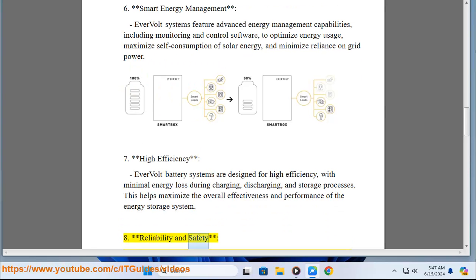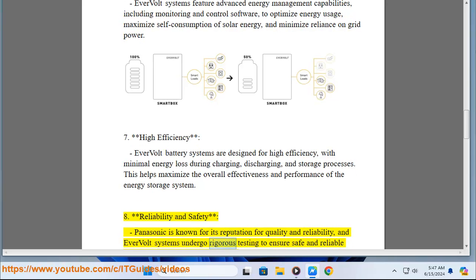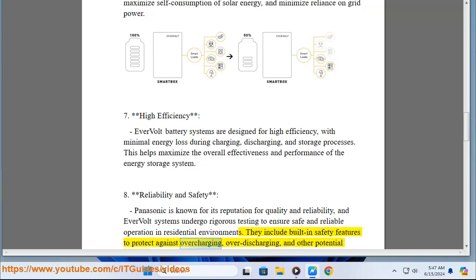Key Feature 8 - Reliability and safety: Panasonic is known for its reputation for quality and reliability, and Evervolt systems undergo rigorous testing to ensure safe and reliable operation in residential environments. They include built-in safety features to protect against overcharging, over-discharging, and other potential hazards.